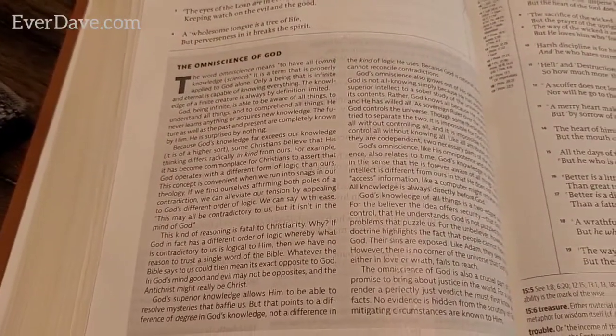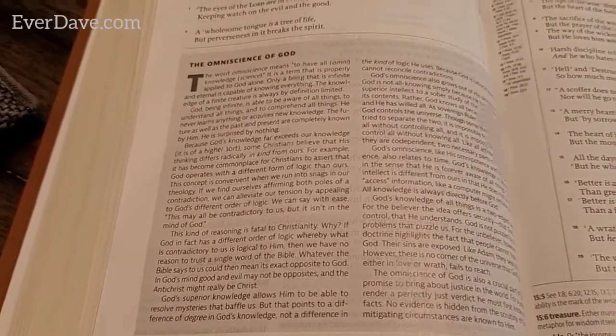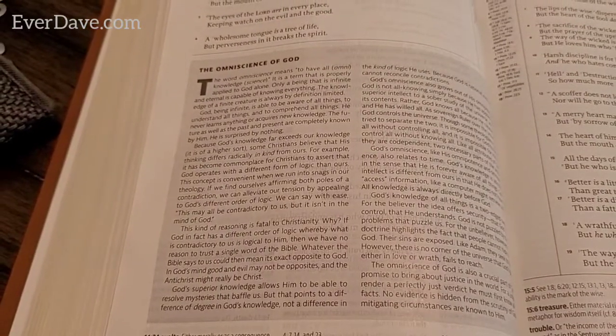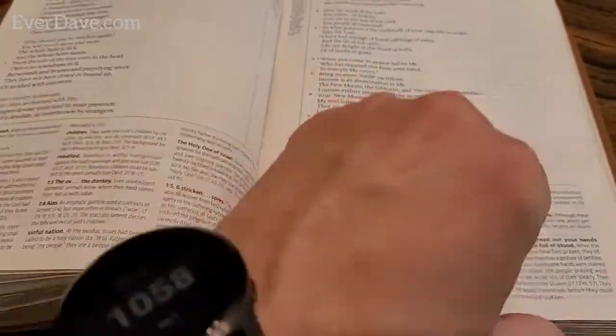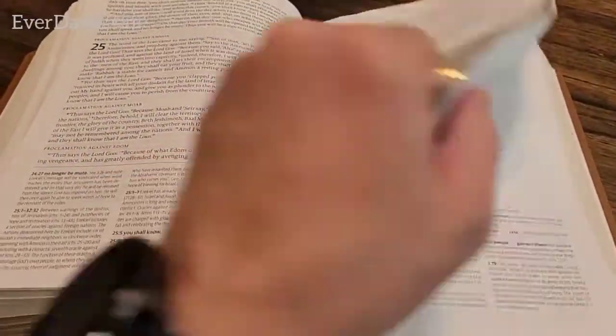There are some theological notes in the middle of Proverbs - on the omniscience of God. Then Isaiah. Let's get into the New Testament.